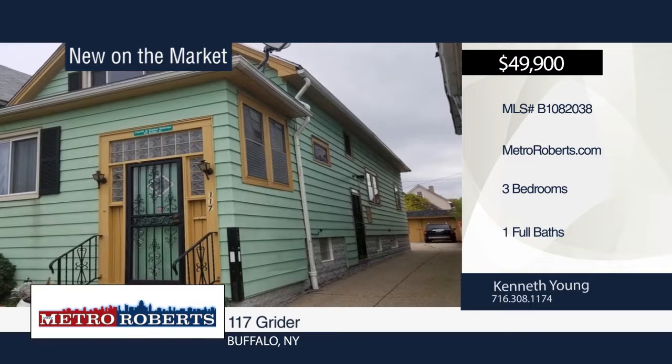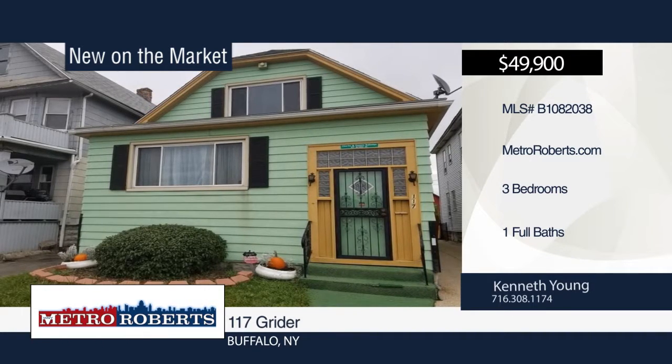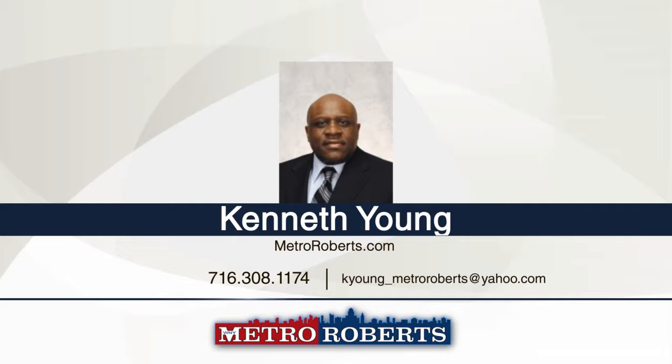Special dining room, eat-in kitchen, and lots of natural woodwork. A three-car garage is also included. All it needs is your decorative touch. This home won't last long. Contact Kenneth Young today to schedule your private showing.